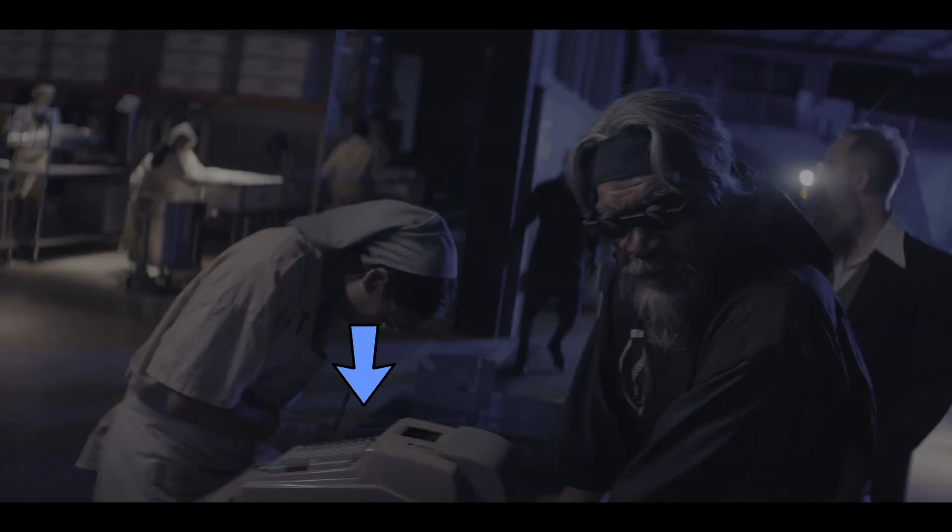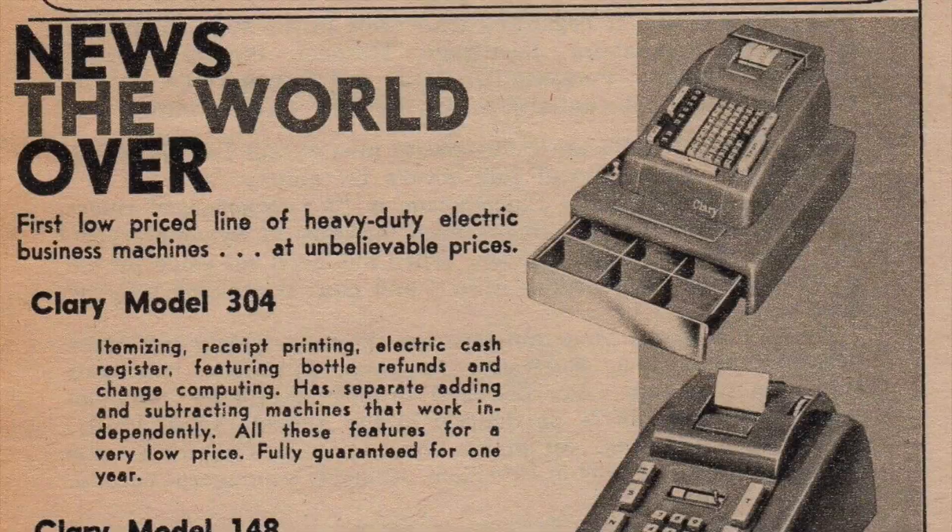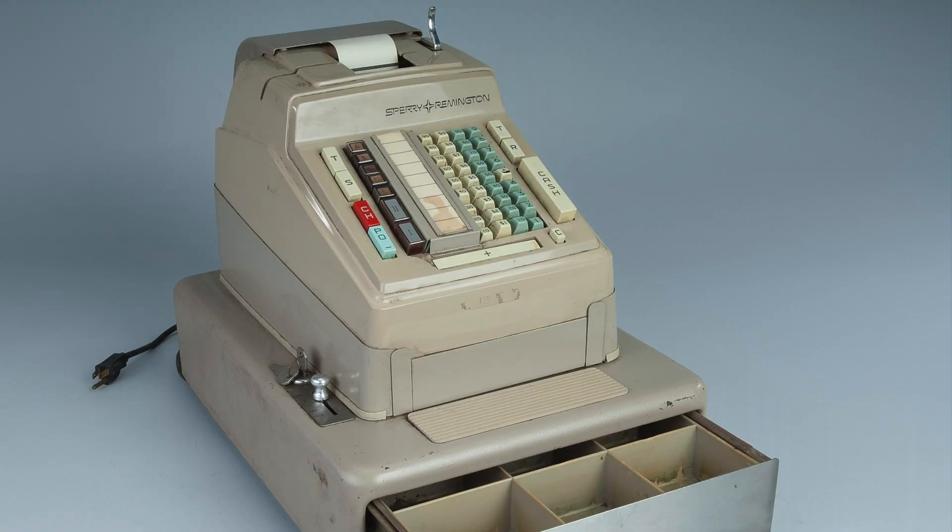In episode three, we see this thing. The bright colors make it look futuristic, but this is actually an unmodified real machine from the 1960s or 70s. It's a cash register made by the Clary Company. Here's a similar one owned by the Smithsonian.